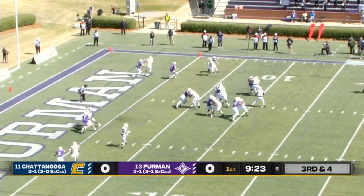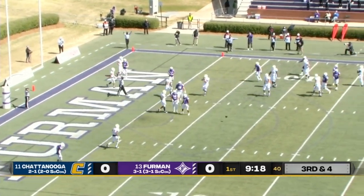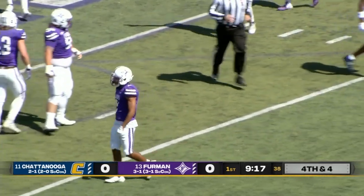Arnold back to pass — in trouble, scrambling. Throws one into the end zone, batted down. Heck of a play there by the Furman defense to shut down the touchdown opportunity.